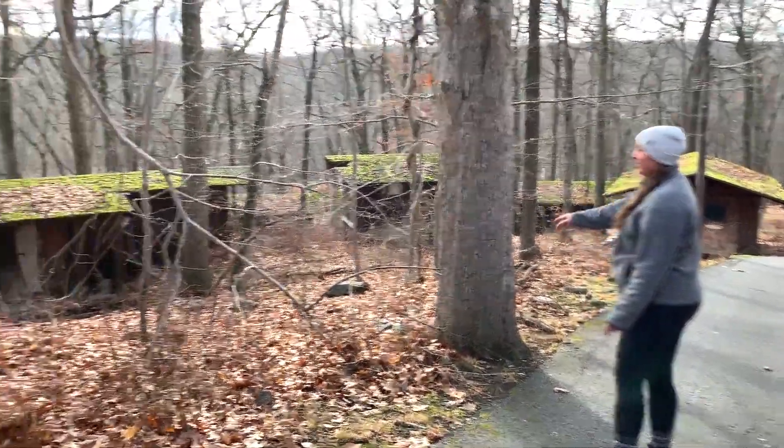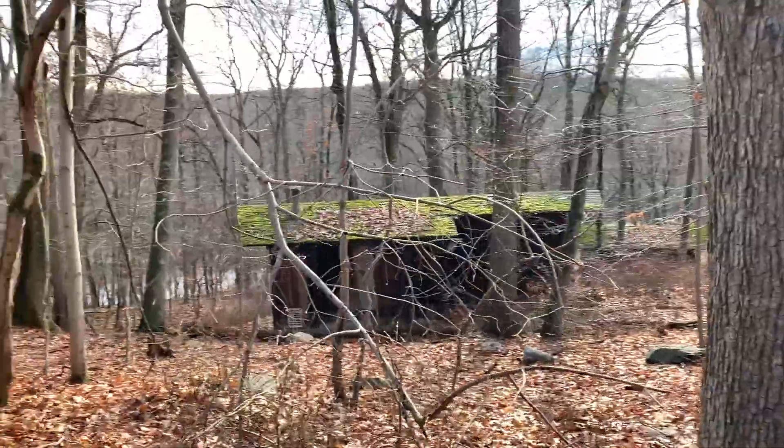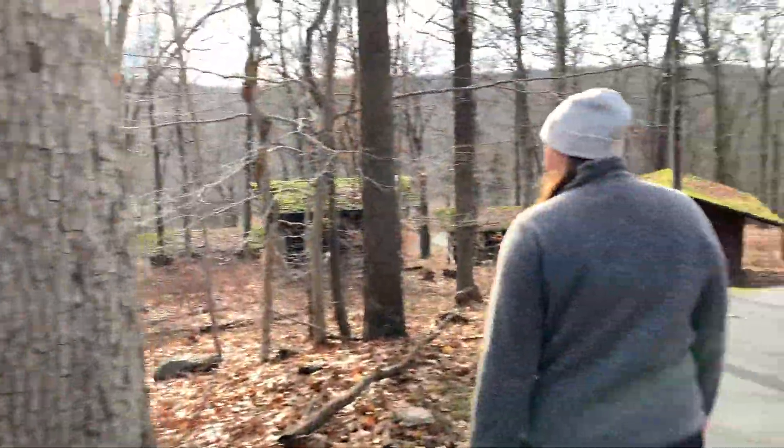Check out these over here — look at all the moss on them. The moss on the roof is crazy. We're heading down to the water down there, slowly making our way down.